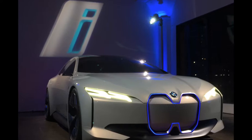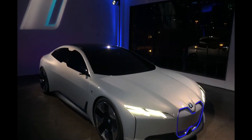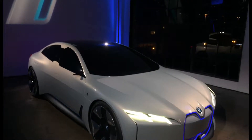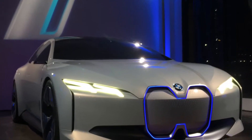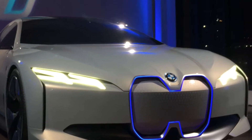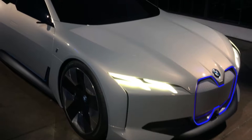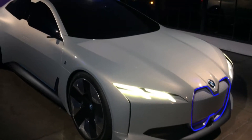The design team started working on the form language for new mobility roughly 10 years ago. This car shows you where we are going to take that form language. On the front, we have a vertically oriented kidney-shaped grille. It is entirely closed, but still you recognize the car as part of the BMW brand.